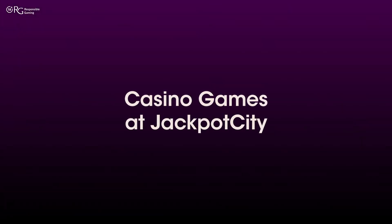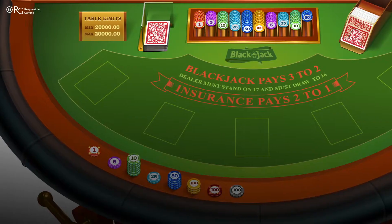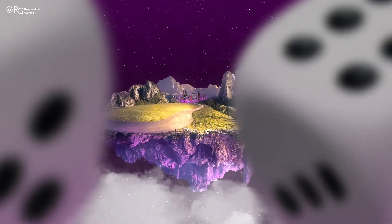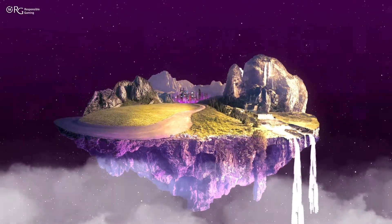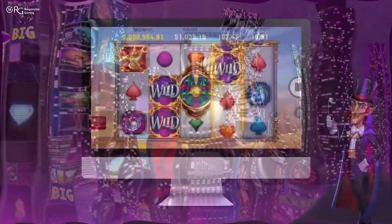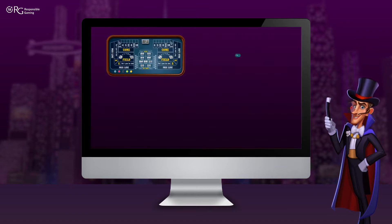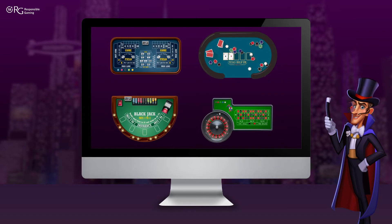Casino games at Jackpot City — have you ever wanted to try your hand at the blackjack tables but weren't sure how it works? Or get transported to a magical land where action and adventure await? Then it's time to try the casino at Jackpot City Casino, with beautifully visual slots, exciting table games, and so much more.